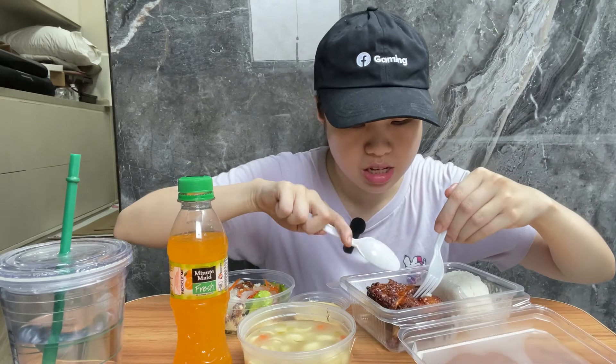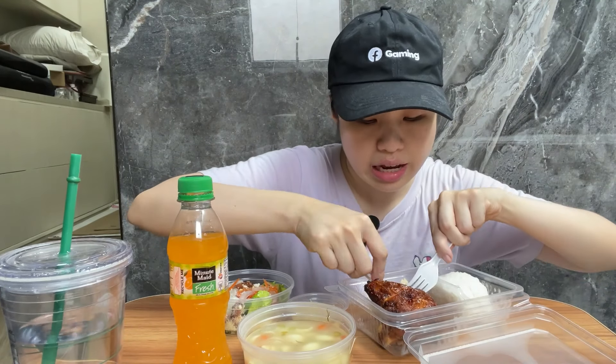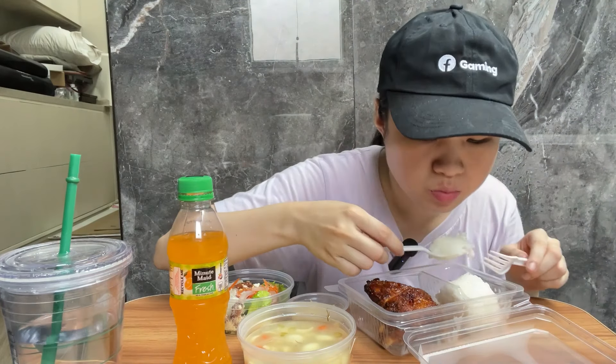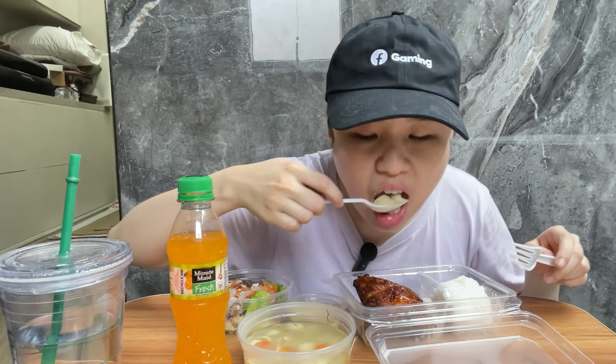If you notice the cap, I got this from Facebook since I'm a Facebook partner, but I don't really wear caps when I go outside much, so I figured why not use it in a video. Also, there's a lot of shredded carrots in this.